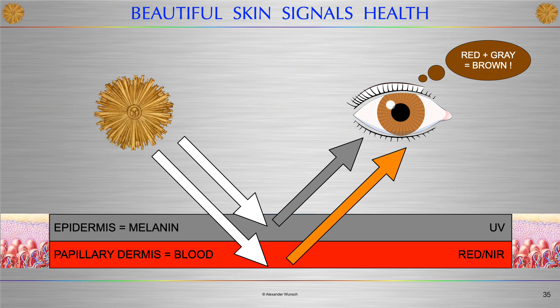UV radiation acts mainly on the epidermis but does not reach the deeper layers of the skin. Deeper layers carry the blood and are of paramount importance for healthy skin and a healthy look. The total skin reflectance results from two separate mechanisms: the epidermis contains melanin only, which results in a gray scale value, while the dermis contains blood and hemoglobin as the paramount chromophore, providing the red scale value. Gray and red combine to brown in the eye of the observer. Natural and healthy-looking skin tone is always a combination of red and gray values; imbalances signal unnatural and unhealthy skin conditions, for example in the case of erythema.